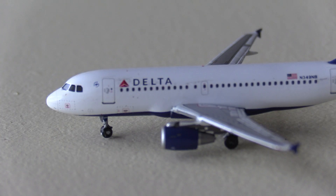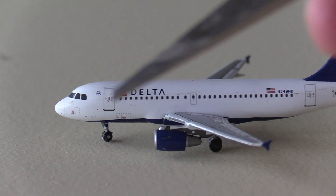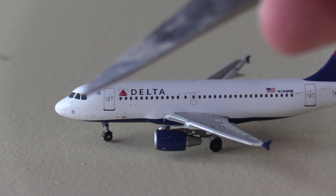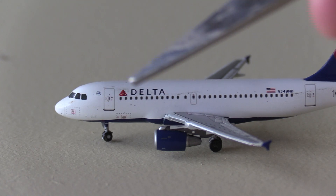Delta currently operates 57 of these aircraft. They operate to Washington Reagan, Dallas, and Baltimore — flights from all three of those airports to Detroit and Minneapolis, with the added destination of Seattle from Washington Dallas. Taking a look at the model, we've got the classic A319 nose done very well. Proportions look very good. We've got the cockpit windows, the L1 door with the Sky Team logo, and the Delta titles.